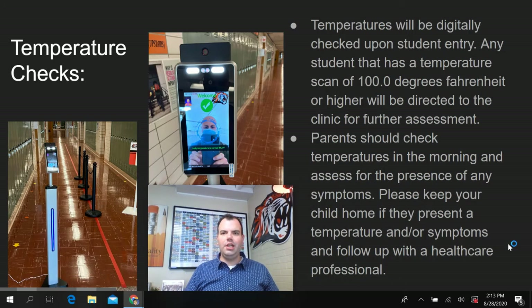Temperatures will be digitally checked upon student entry. Any student that has a temperature of 100 degrees Fahrenheit or higher will go to the clinic for further assessment. Students will walk up to the thermometer with their mask on. The digital thermometer will identify whether or not the student is wearing a mask and also identify the temperature. Students will receive a thank you with a green check mark, or they will be told to see a screener.